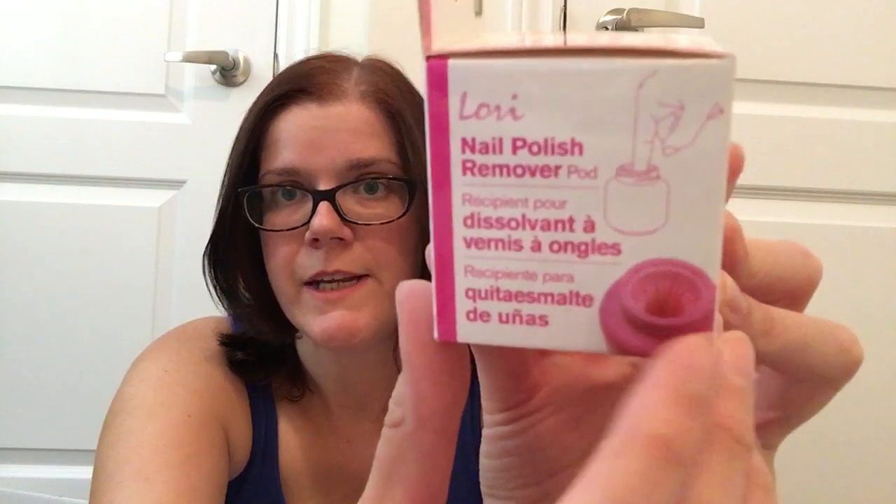Then I also picked up this little nail polish remover pod by Lori, and it was only $1.50. What you do is dip your finger in there — it's got almost like a little funnel type effect with ridges, and it's supposed to pull off the polish for you as you move your finger in and out. My daughters like to wear nail polish and sometimes it's not the easiest to get off. I don't like scrubbing their nails with high acetone polish and cotton balls just get all messy, so I thought I would try these out.